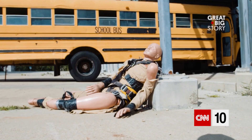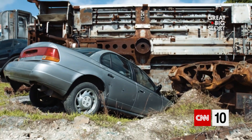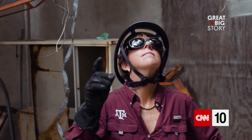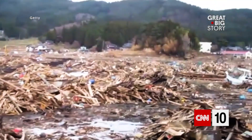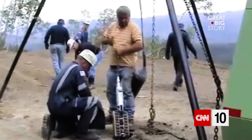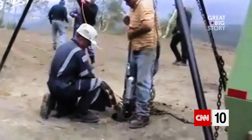One of the biggest challenges to doing work in rescue robotics is not the robotics — it's the everything else. You're going to a different world. It's really challenging to be at a disaster.